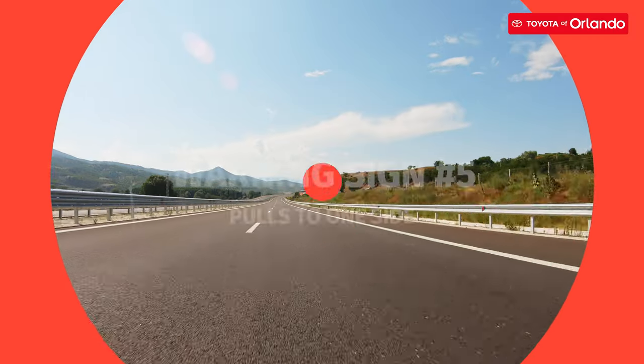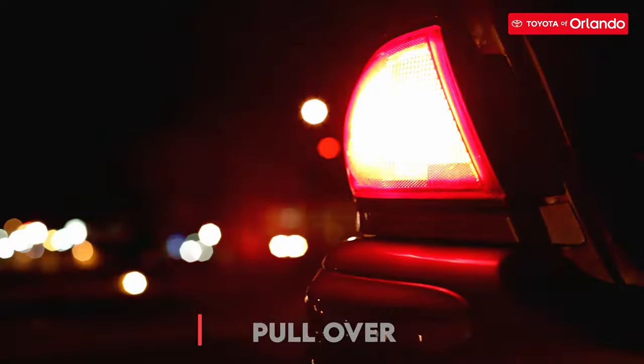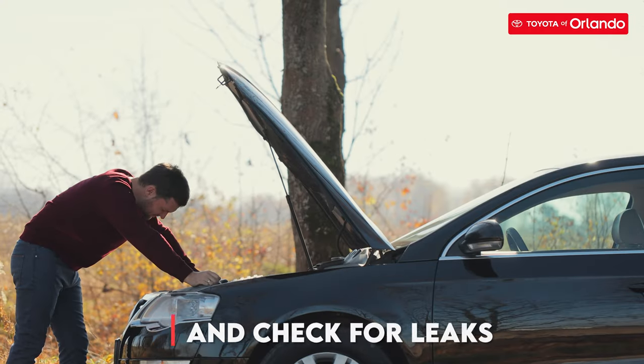If your car pulls to one side, then this is due to a worn out steering gear. Be sure to pull over right away and check under your car for any leaks.